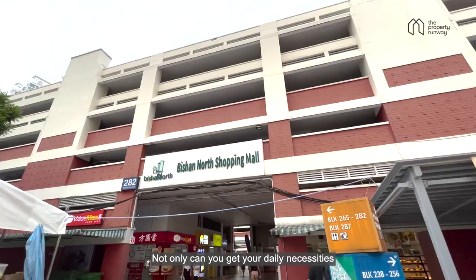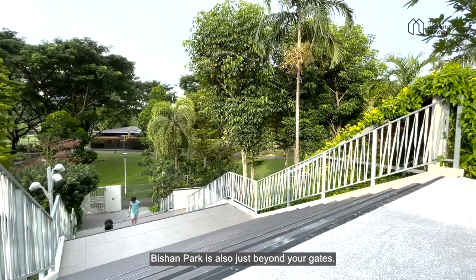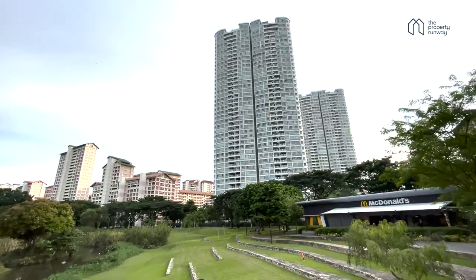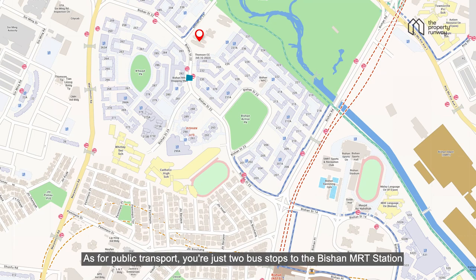Not only can you get your daily necessities from Bishan North Shopping Mall just across the road, Bishan Park is also just beyond your gates — enjoy fresh air and nature within a short walk. As for public transport, you're just two bus stops to Bishan MRT station, which connects you to the city within minutes.